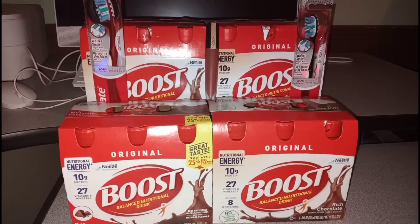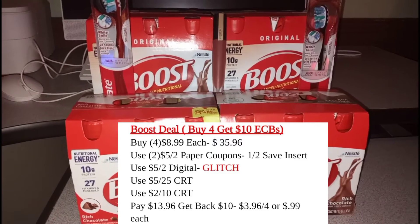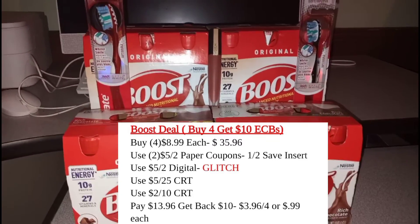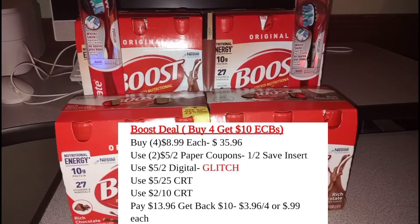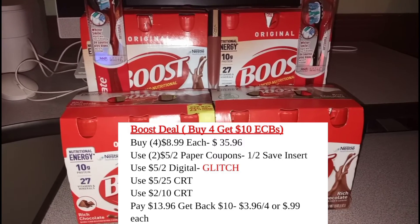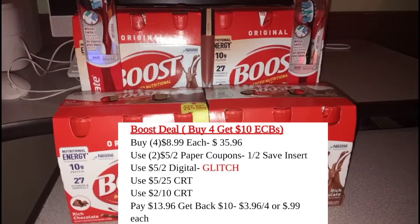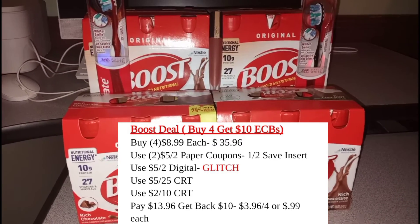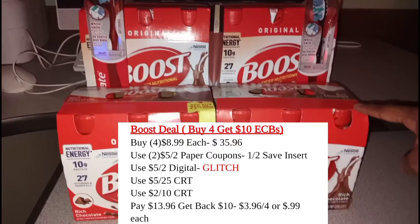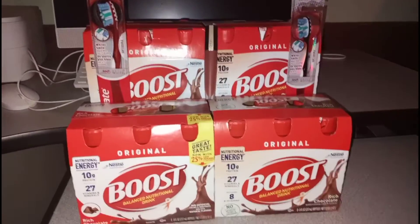When my two paper coupons came off, my $5 digital came off, my $5-off-$25 CRT came off, as well as my $2-off-$10 CRT came off, the total came out to $13.96. I'll go ahead and pay that, getting back $10 in extra bucks, making all four Boost drinks only $3.96, or $0.99 each — which is a pretty awesome deal because this stuff is expensive, especially if you don't use coupons.